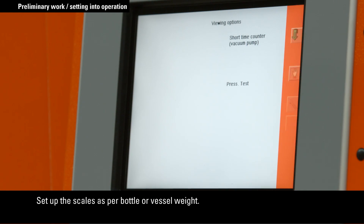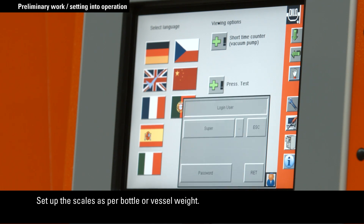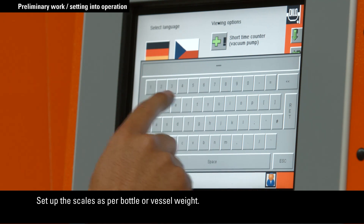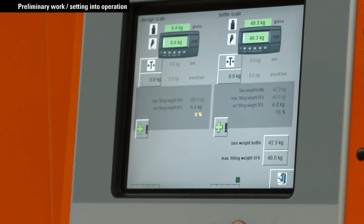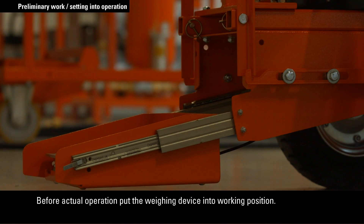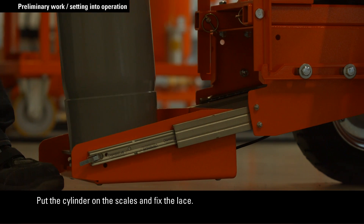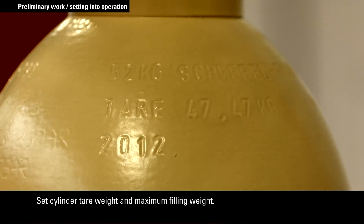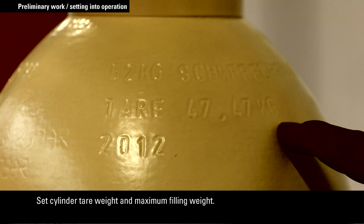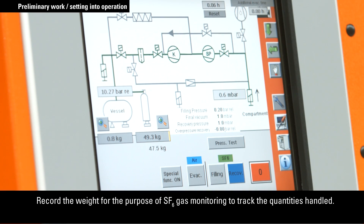Define the desired weight and pressure units in the menu. Set up the scales as per bottle or vessel weight in the supervisor menu. Now the weighing device is immediately ready for use. Before actual operation, put the weighing device into working position. Put the cylinder on the scales and fix the lace. Set cylinder tare weight and maximum filling weight.